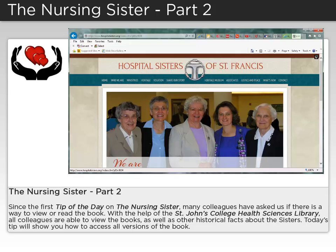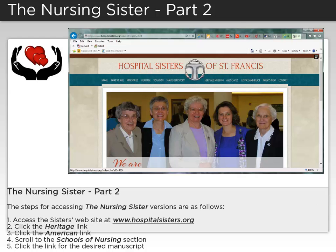Today's tip will show you how to access all versions of the book. The steps for accessing the nursing sister versions are as follows. First, access the sisters website at www.hospitalsisters.org.